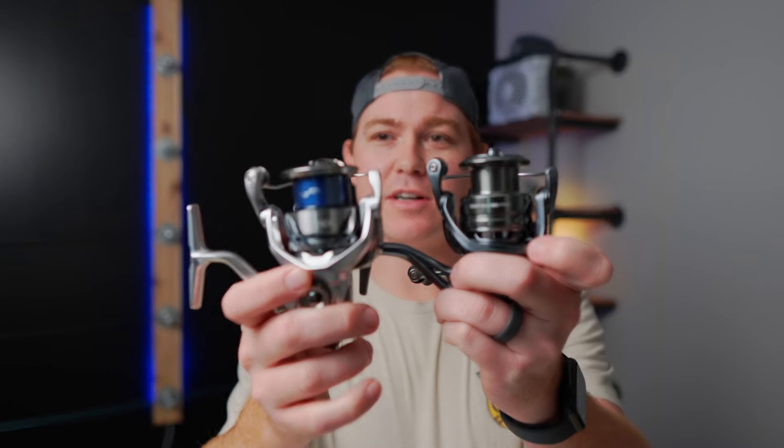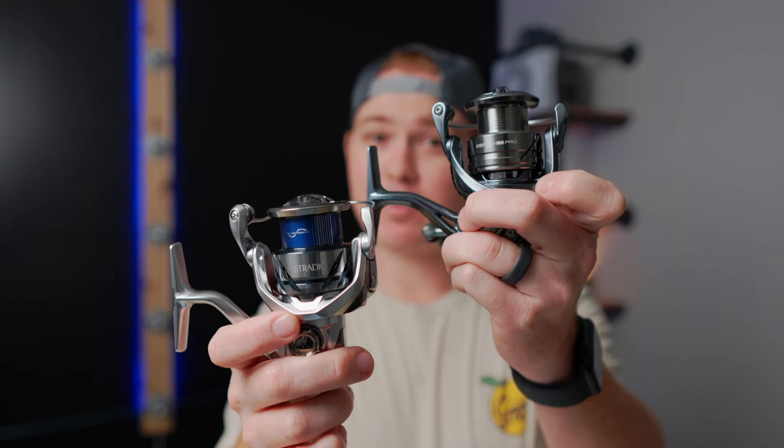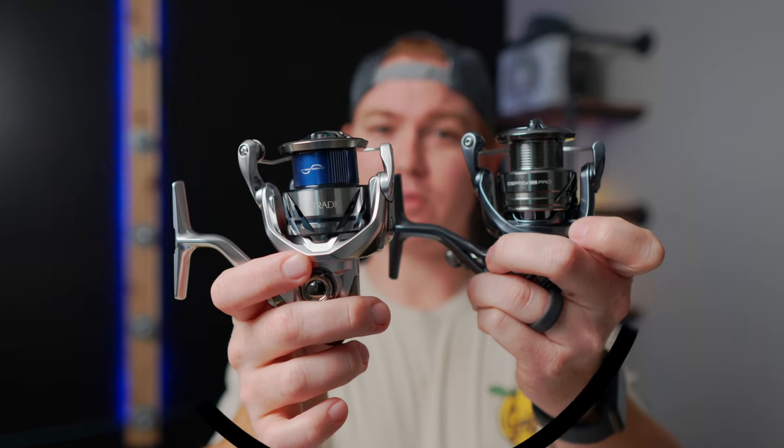What's up guys? Adam at Tailwater Outfitters. Today we're looking at these two reels and we're going to see if the Osprey CE Pro can dethrone the king of the $200 reel market.